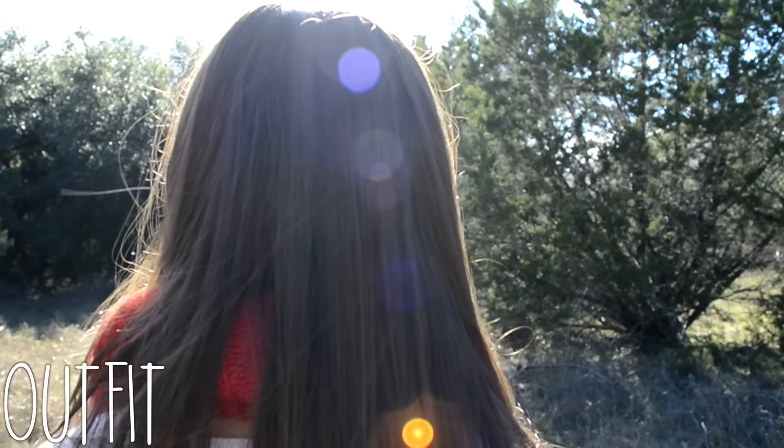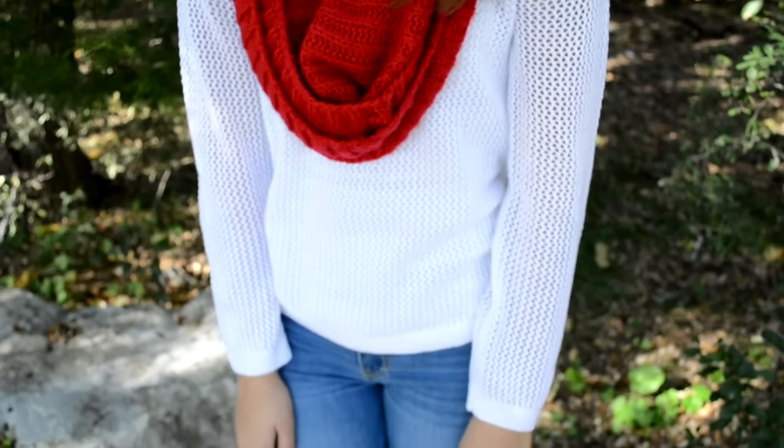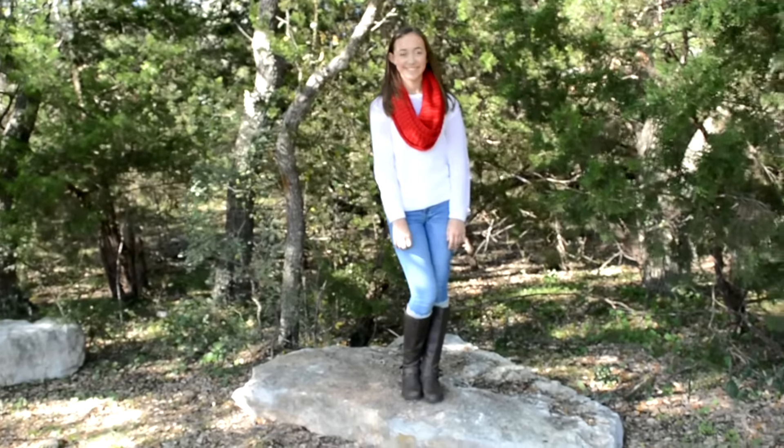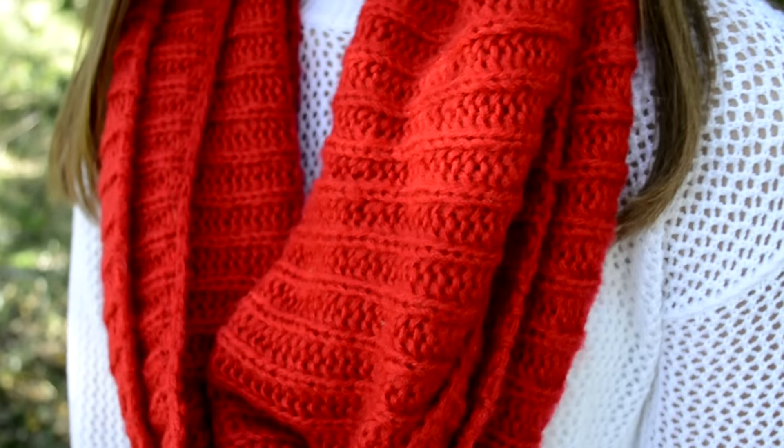Last but not least, for the outfit portion, I am wearing a sweater, a scarf, some jeans, and some shoes. If you guys are really interested in what I'm wearing specifically, you can look in the description box below because I listed everything out.